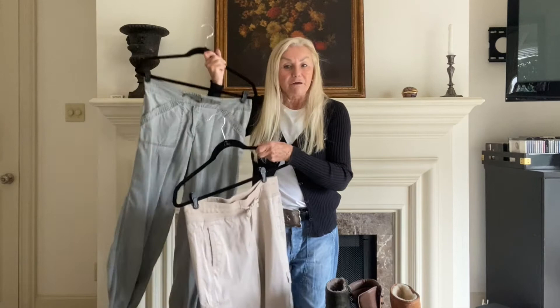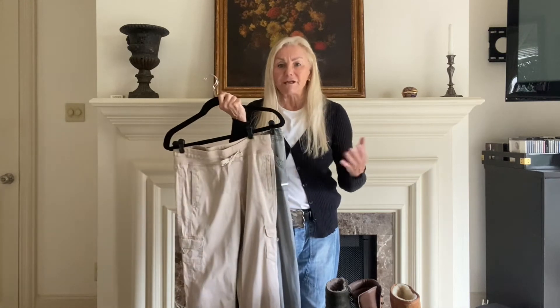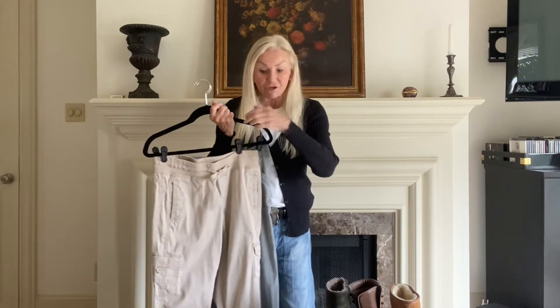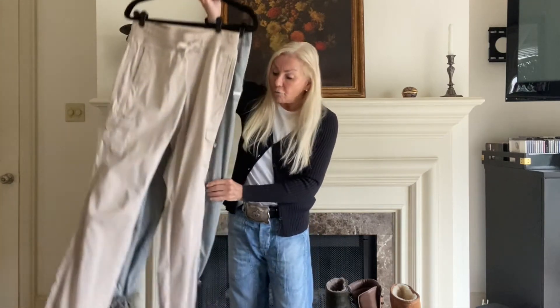Cargo pants come in every color imaginable, but I tend to think in terms of neutrals — I lean towards camel, olive, tan, and khaki. You see them out there in an orangeish-brownish cinnamon color, black, and gray. I don't tend to head to the blacks and grays as much because I really like the earth tones for this kind of a look, but they're out there and if it speaks to you, go for it.